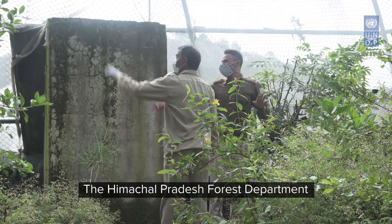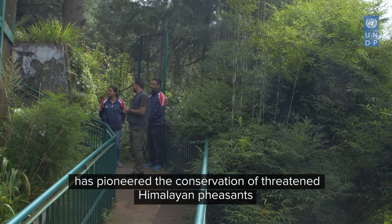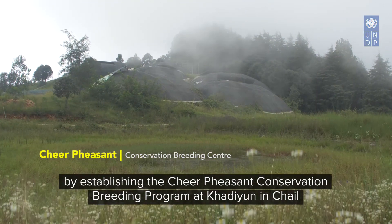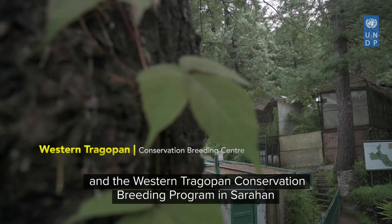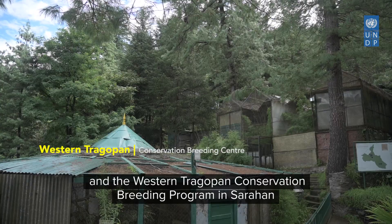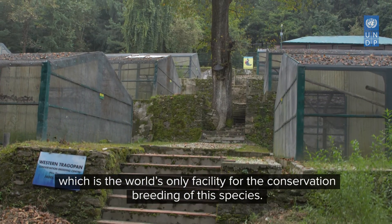The Himachal Pradesh Forest Department has pioneered the conservation of threatened Himalayan pheasants by establishing the Chir Pheasant Conservation Breeding Programme at Khadiyoon in Chell, and also the Western Tragopan Conservation Breeding Programme in Sarahan, which is the world's only facility for the conservation breeding of this species.